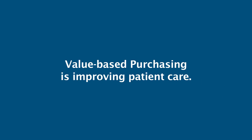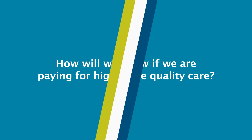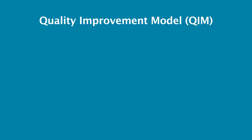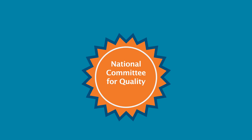Value-based purchasing is about improving the quality of patient care and rewarding smarter spending. But how will we know if we are paying for high-value quality care? The Washington State Healthcare Authority created the Quality Improvement Model, a way to measure how individual healthcare networks are performing by looking at the cost and quality of patient care. The HCA's Quality Improvement Model is informed by the National Committee for Quality Assurance and other evidence-based standards of care.